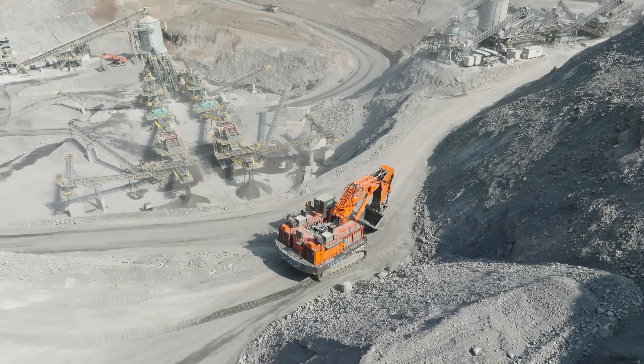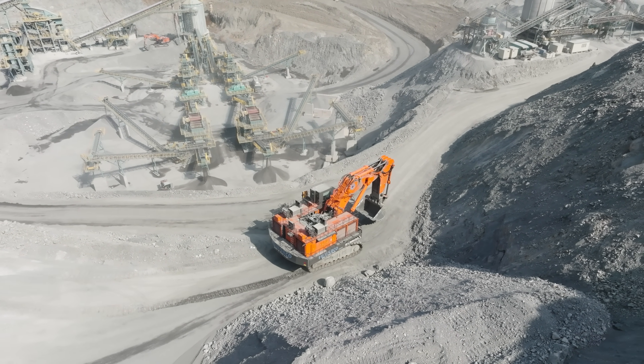Meet Japan's largest earthmover, the Hitachi 5600.